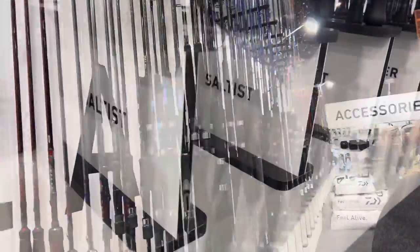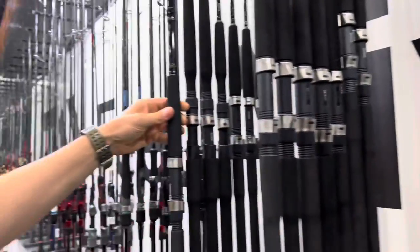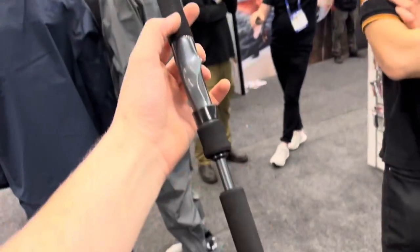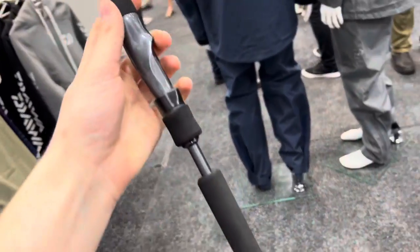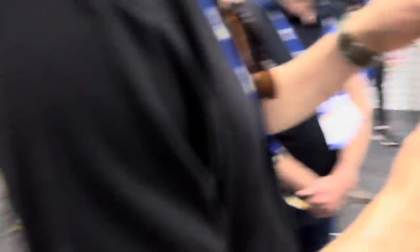It's all happening — new Daiwa Saltists, check these out. Fuji guides, Fuji reel seats, Subiki riding the range. All rhymes too. New Hyper — light as a feather again. Really nice rods. Can't wait to see these — new Tutula rod, two and five kilo. So cool, and these things are light as a feather. Heaps of new models.